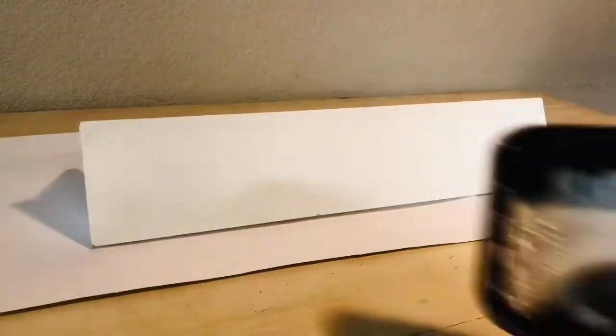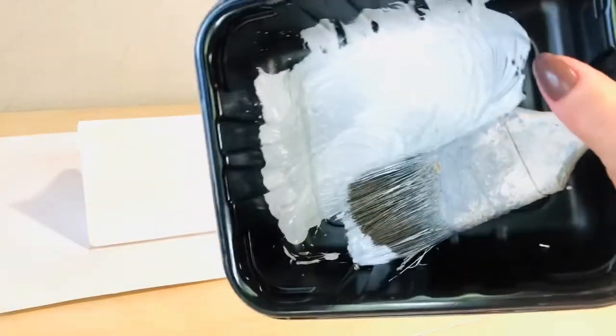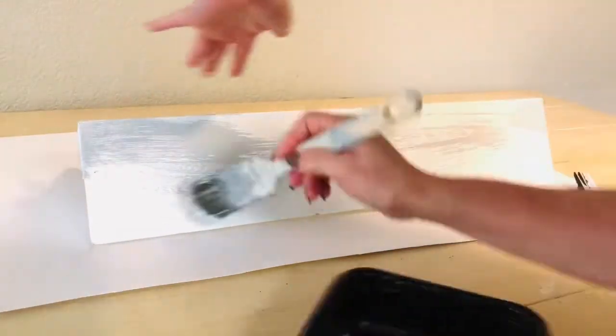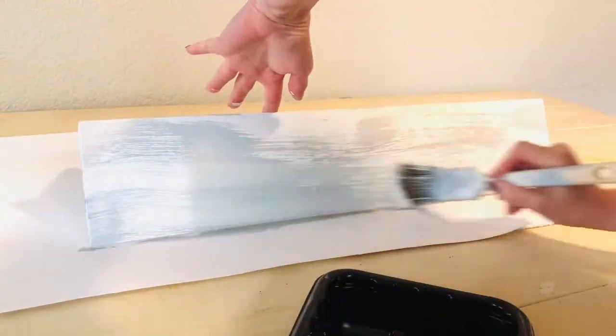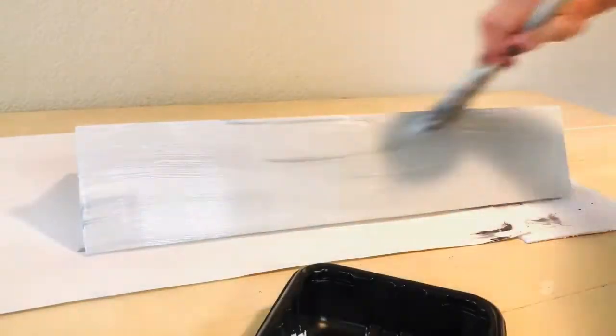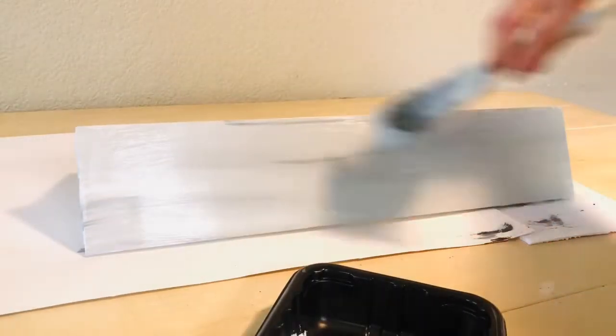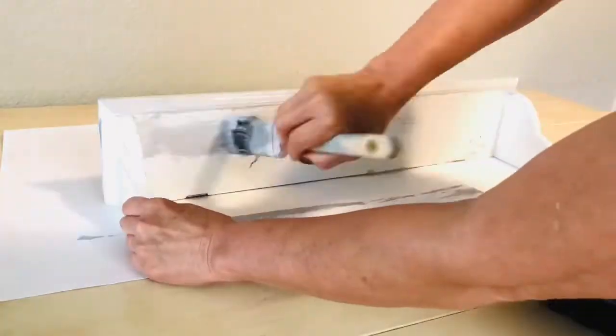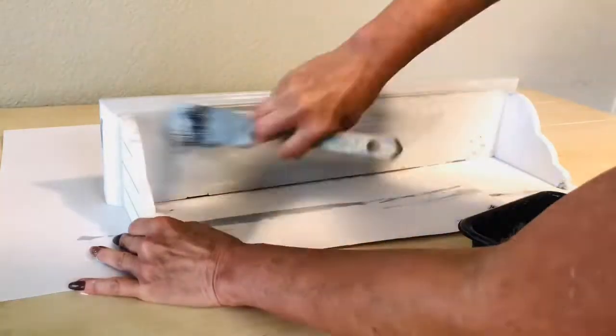Now that we have a really nice functional workspace, we're going to create a shelf of supplies right over top. This was an old shelf we had in our stash — we actually used it in our daughter's room. I wanted to make it look a little more cohesive with the room, so I took some white and black chalk paint, mixed those together, and dry brushed them with a large chip brush.